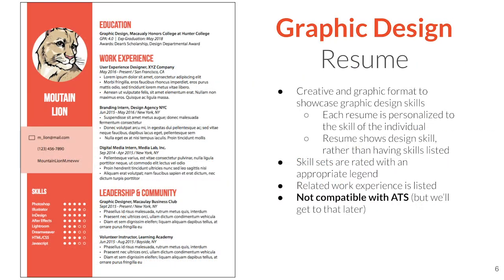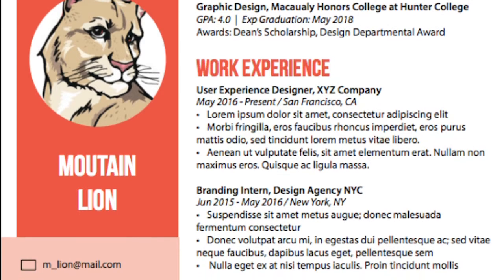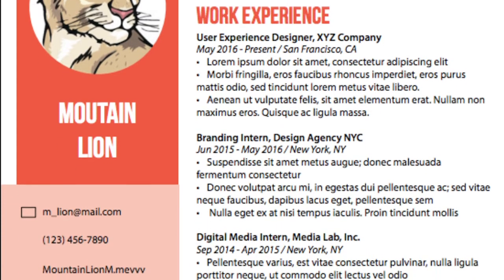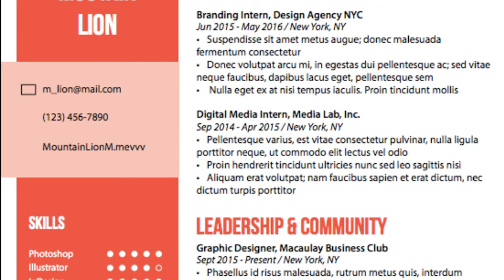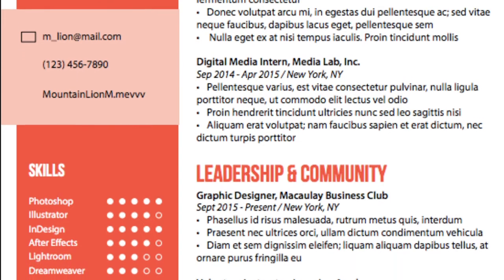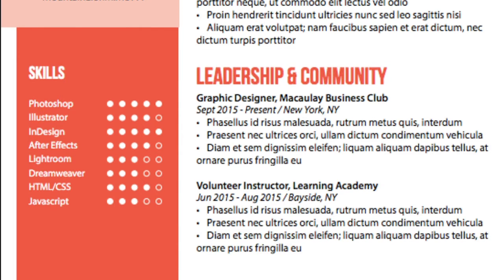Last but not least, we have a graphic design resume. These are the most exciting because this is where you can really add color. Most other resumes discourage color; however, in graphic design resumes, that's really seen as an extension of your portfolio — you're showcasing your design skills within the resume itself. Make sure to insert your own branding and personality, showcase your creativity, include your skills highlighted with the appropriate legend, and put down your related work experience. Graphic design resumes are not compatible with ATS, but that's not something graphic designers need to worry about.